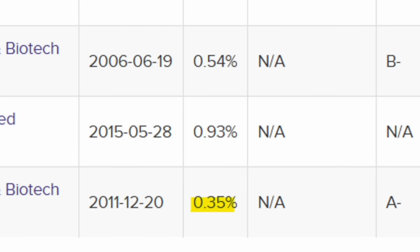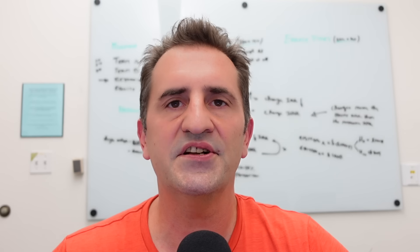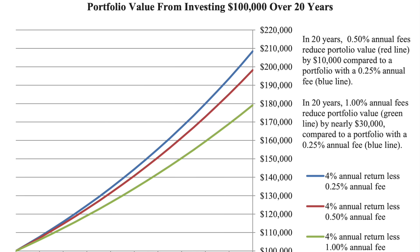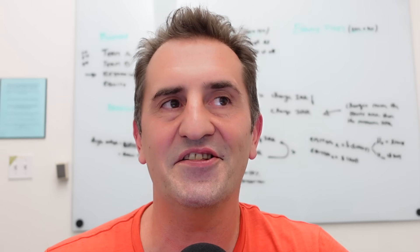That leveraged ETF charges 93 basis points. But the top two we have our eye on are 44 basis points and 35 basis points. ARK, as I said, is actively managed at 75 basis points. To put this into perspective, every 1% charged in expense ratio — 100 basis points — over the lifetime of an investment translates into having 30% less money as a rule of thumb. That's not only because you're giving that money away, but you're also not realizing a return on it.